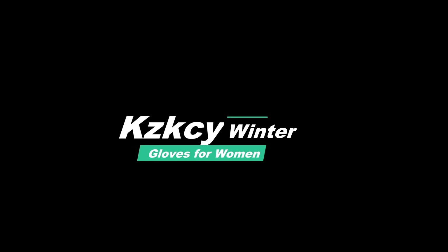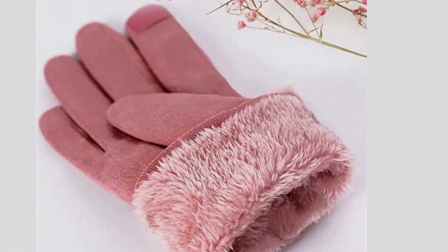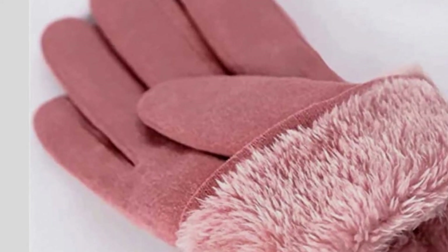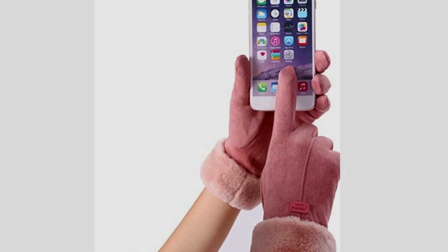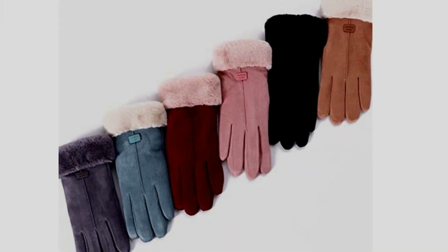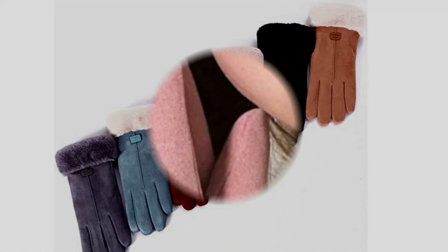Number 2: KZKCY Winter Gloves for Women. Winter gloves for women featuring cold-weather premium suede outside and smooth thick fleece lining, windproof and performing well in keeping warm. You can better use the touchscreen of your smartphone, iPhone, iPad, or tablet, as well as your car while driving, without taking your hands out in freezing weather.